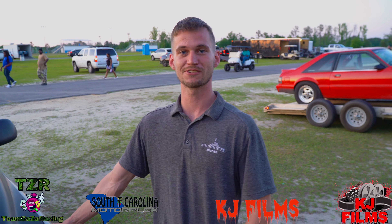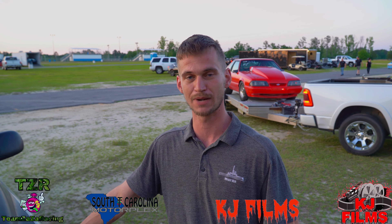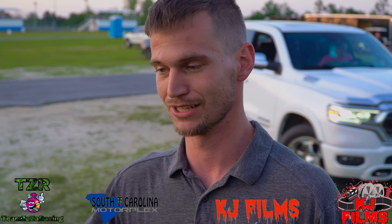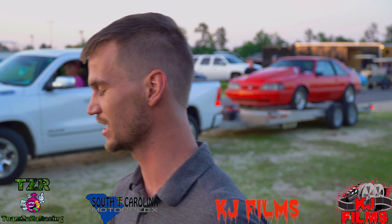It's an 02 Silverado with a 06 engine — LQ4, 6 liter from a 2500 HD with a 4L80 behind it. It's got a 4800 stall, big cam, stock set of heads, stock intake manifold, long tube headers, cold air intake — just simple, basic bolt-ons, nothing fancy. No ported heads, none of that. So that's just a big, simple setup.